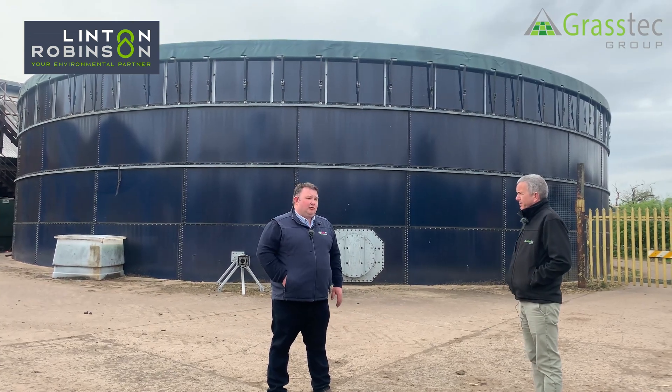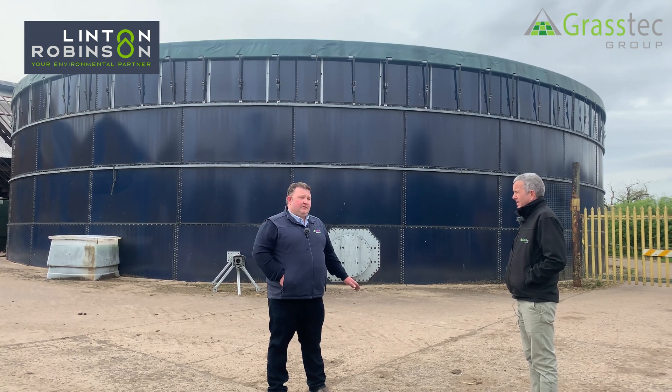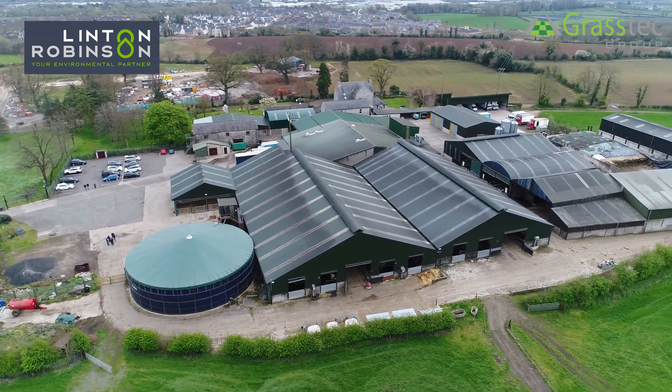Cost-wise? On a typical roof — this here is about 76 foot in diameter — we're probably talking somewhere between 25 and 30 thousand to start.